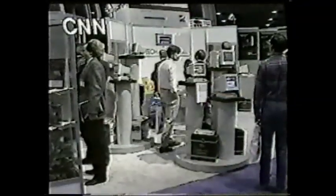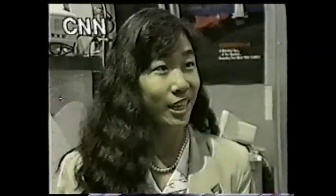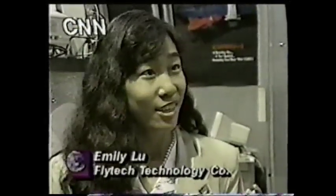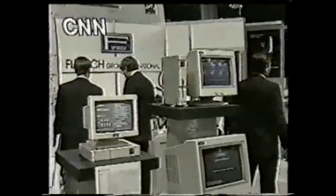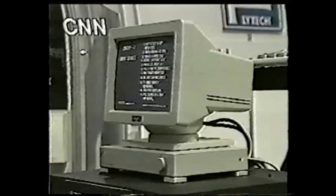At the Comdex Computer Show in Atlanta this spring, a company from Taiwan introduced what they call the first desktop computer the size of a book. It is called Carry One. Lately, most PC giants have cut down the price, but it's still not that cheap yet. Despite the miniaturization, this little machine is fully IBM compatible — it's a 386SX running at 16 megahertz. You can squeeze an 80 megabyte hard disk drive inside beside the three-and-a-half-inch floppy.